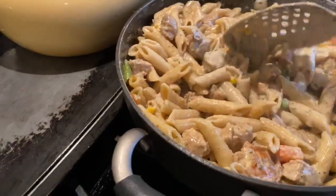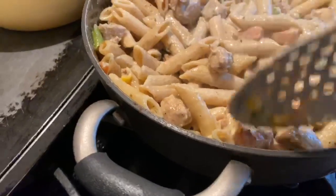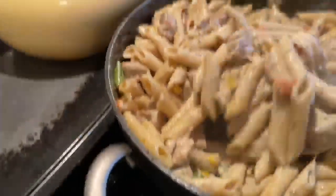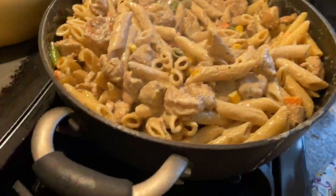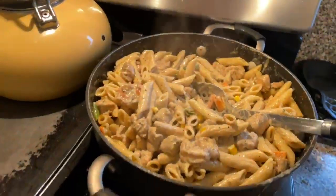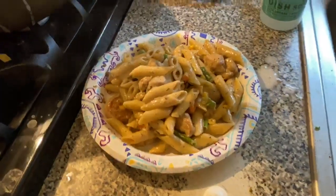Today's Sunday y'all — you know what that means, vlog vibes! I just made rasta pasta. It's only five o'clock but I didn't eat lunch — I had a big breakfast, so this is like a late lunch/early dinner. Look at that — got some shrimp in there, got the chicken in there. I'm about to eat because I'm starving.